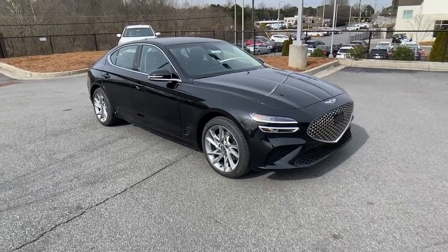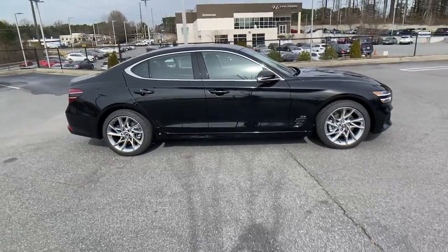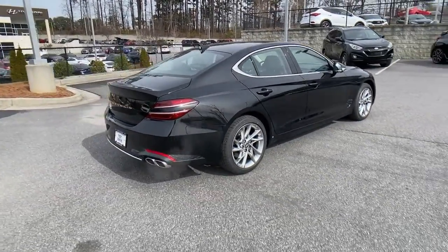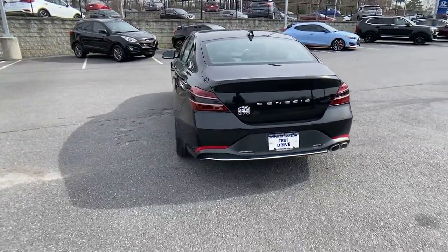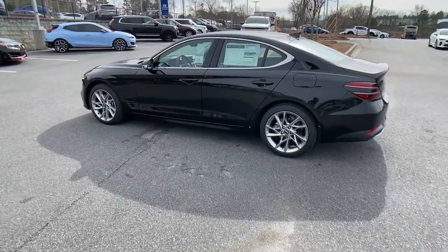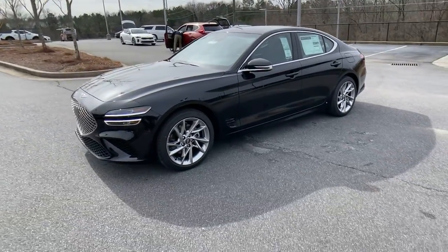Take a moment to check out the 2022 Genesis G70 — a stunning compact premium sport sedan that aligns with your standards of excellence. From its exhilarating performance and high-end design to its standard driver assist features and exclusive owner benefits, this sleek and powerful vehicle will surpass all expectations.